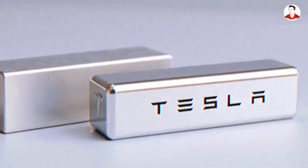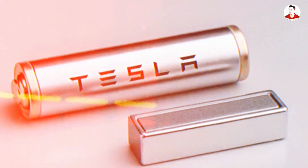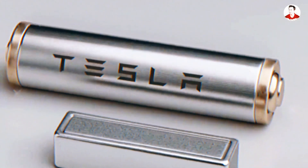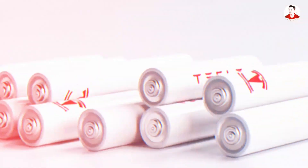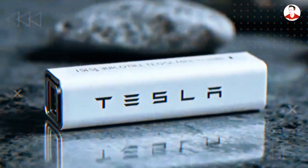In this video, we're breaking it all down in three parts. First, what exactly is aluminum ion, and how is it different from anything we've seen before? Second, the exclusive tech upgrades that make Tesla's version completely unique. And third, how Tesla has been quietly preparing for this shift for years behind the scenes.